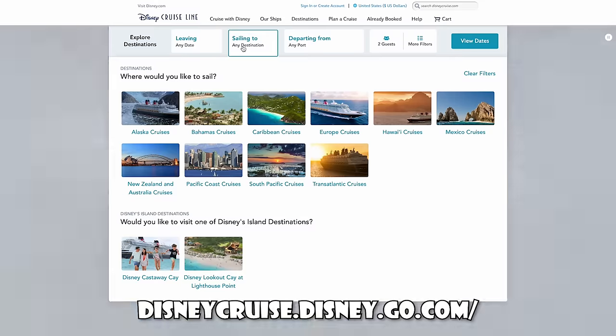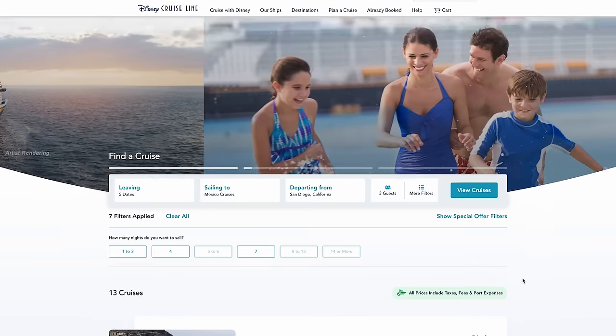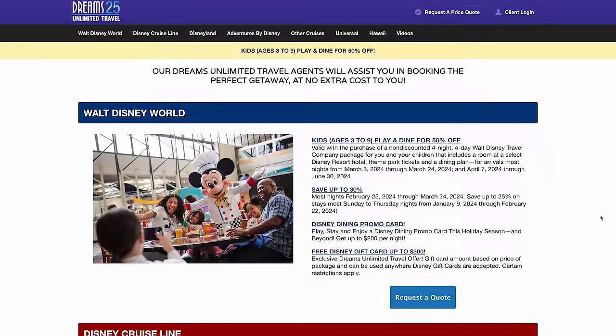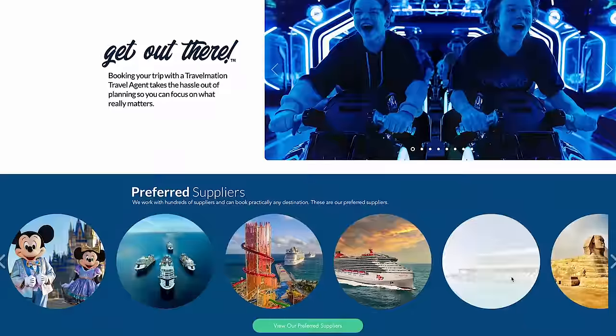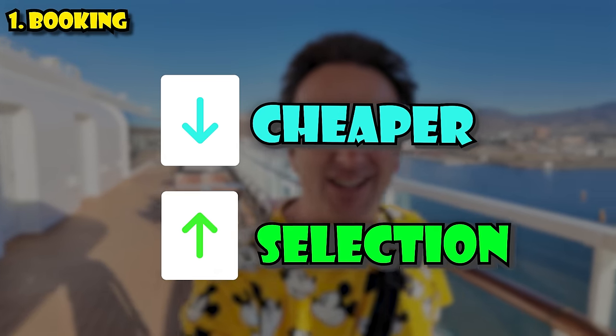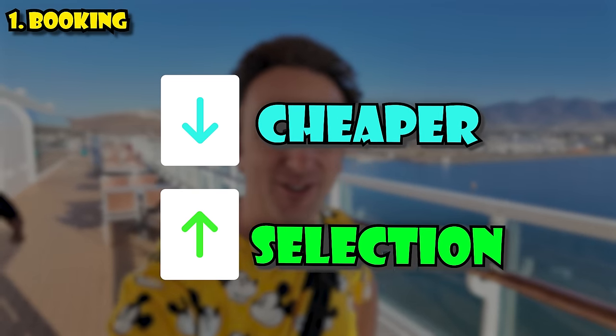Let's start with things you should know before you book your cruise. There are two main ways to book: on the Disney website, disney.com, or through a travel agent. It's going to be the same price either way. I booked on the Disney website because it was easy and self-service — I could pick my room. People like travel agents because sometimes you can get a little kickback or onboard credit. The earlier you book, the cheaper it's going to be and the better cabin selection you'll have.